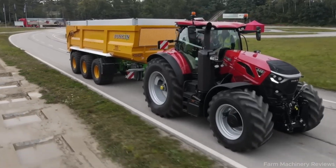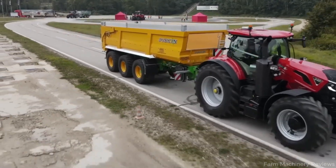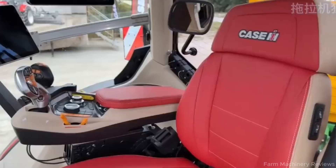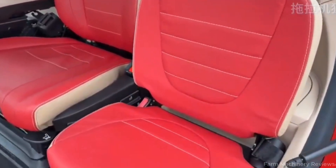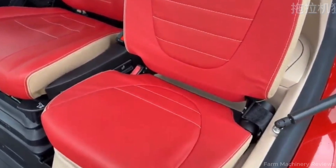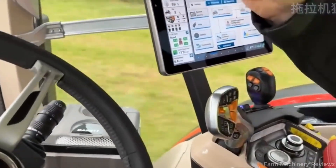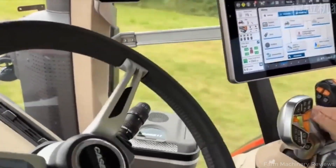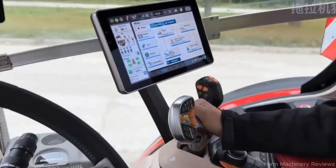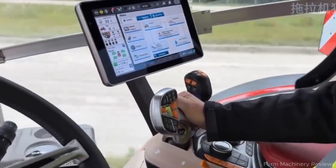A long wheelbase for superior stability, yet a compact overall form that allows precise maneuvering even in tight, narrow fields. Whether it's high-speed transport, light-duty fieldwork with minimal ballast, or heavy pulling with full weight, this tractor adapts instantly to any task. Inside the cab, operators enjoy a spacious environment with independent front suspension, ergonomic seating, and a complete 360-degree field of vision.